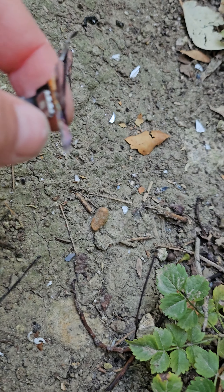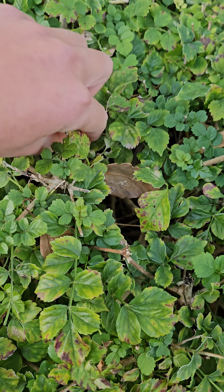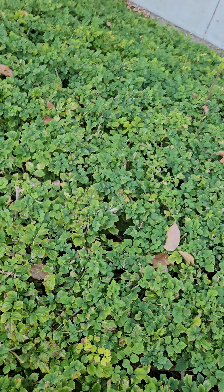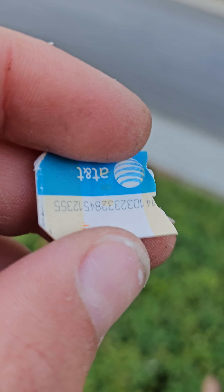Check this out — parts of an LCD. Wait... this is a 3G SIM card. Looks like it's been used. That's enough, I guess.